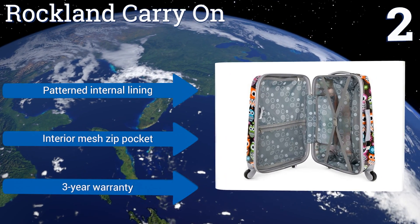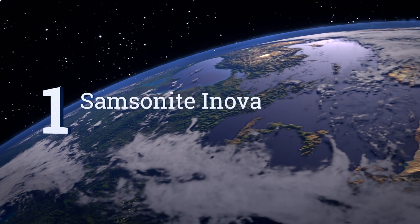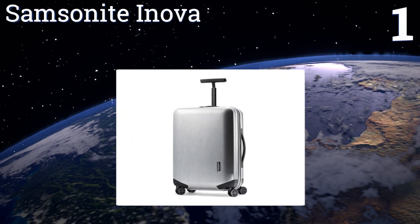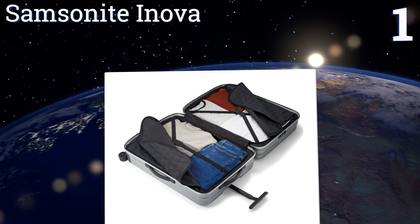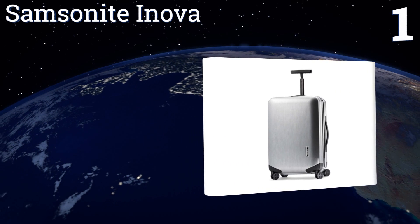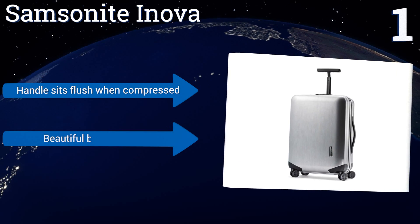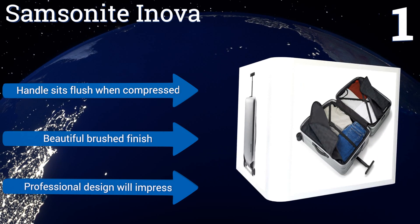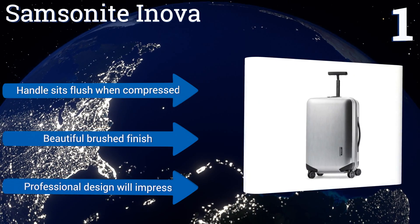Taking the top spot on our list, the Samsonite Innova is an exceptional choice constructed of 100% polycarbonate but without the shiny plastic look of most similar models. That means you get superior protection for your belongings without sacrificing aesthetics or functionality. It features a handle that sits flush when compressed, a beautiful brushed finish, and a professional design that will impress.